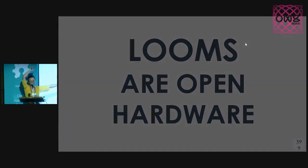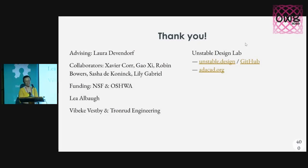Takeaway message: looms are open hardware. Thank you to everyone — you can find the GitHub information and all.